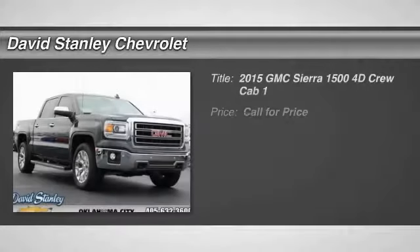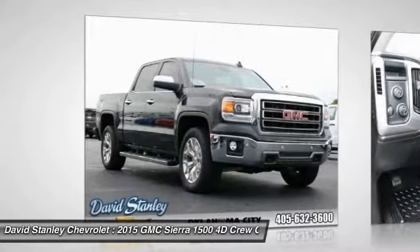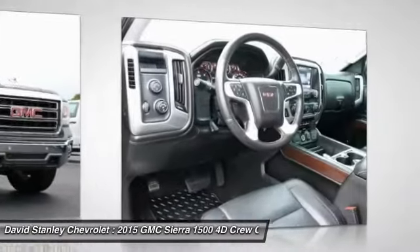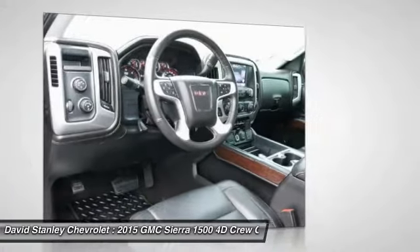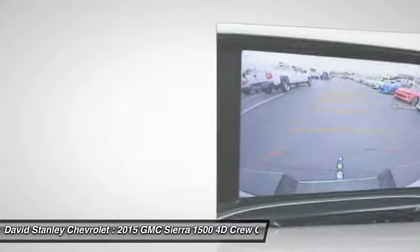Looking for the right vehicle? Check out the 2015 Sierra 1500. The Sierra 1500 offers a 5-star frontal and side crash test rating and a combination of mechanics and aerodynamics that give it better conventional V8 fuel economy than any competitor.